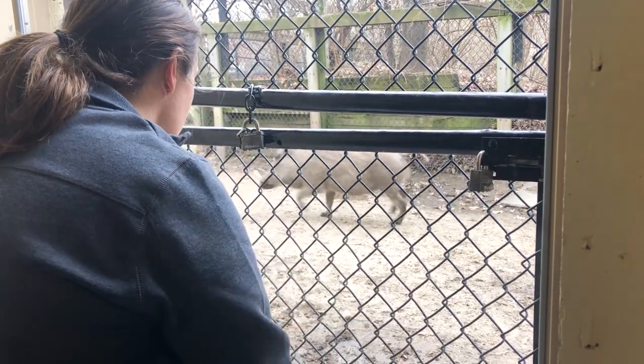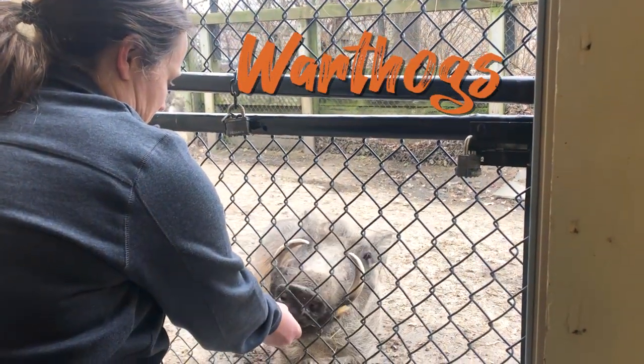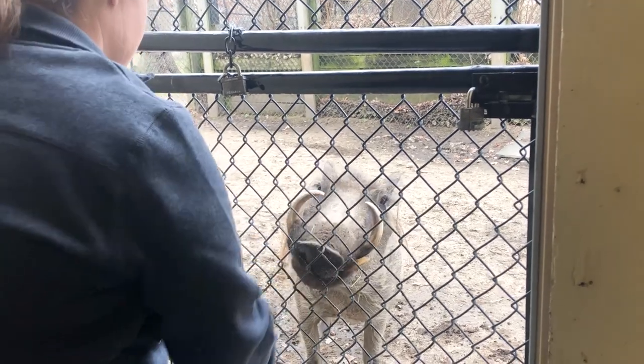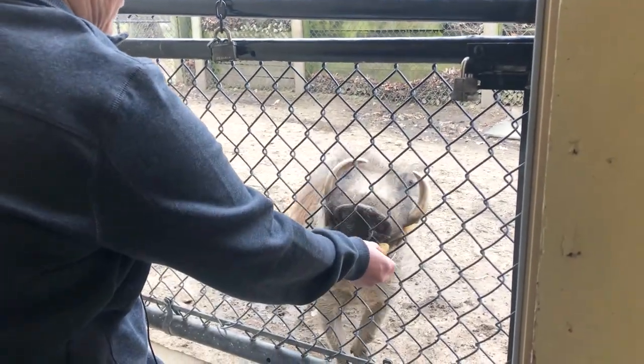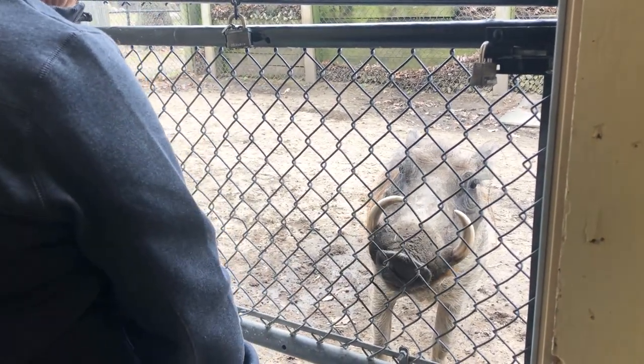A lot of times you guys will see these guys out laying in the mud, but you haven't really gotten an up-close peek at these guys. So here we are — take a look. We are here with General Curator Anna, and she is getting the warthogs up here. This is actually a training fence that we use. You can see that the fence can open — it's kind of divided. The keepers do a lot of training here; they can do injection training, and the vets can get good looks at them here.